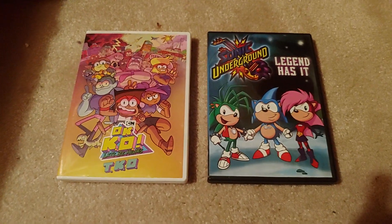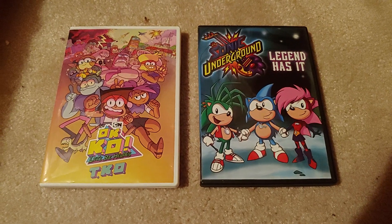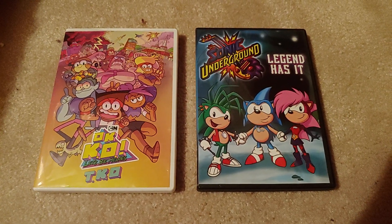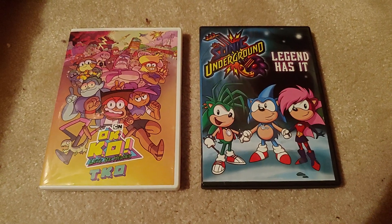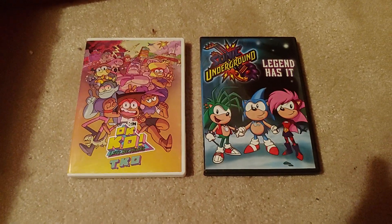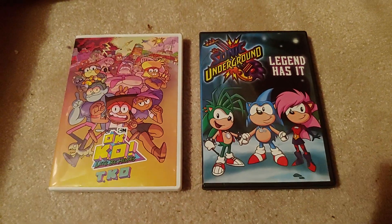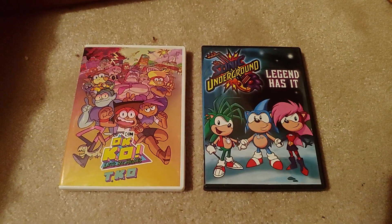Oh, I see. So are we going to get to the final teaser trailer or what? Yes, Sam, yes, we are going to do it. We're going to get to the final teaser trailer. So with that being said — five, four, three, two, one — start the teaser trailer.